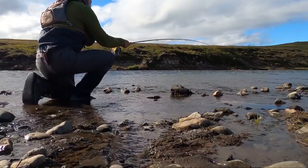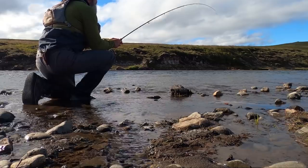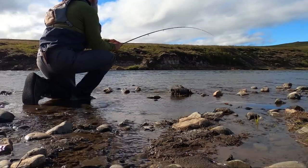Here's your fish! He's taking a wave. About 8–10 pounds.